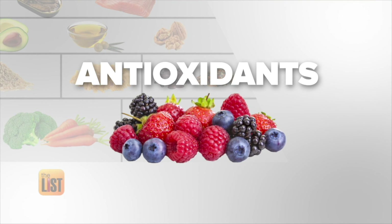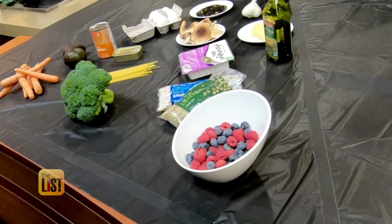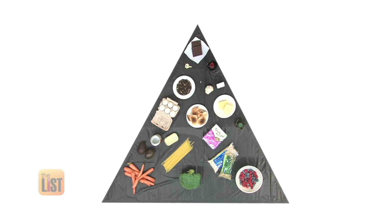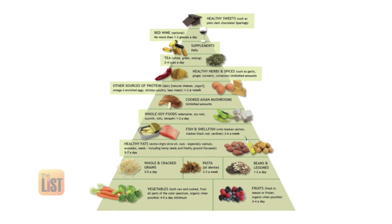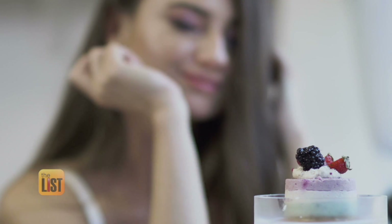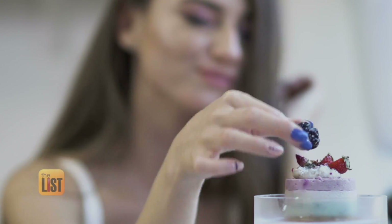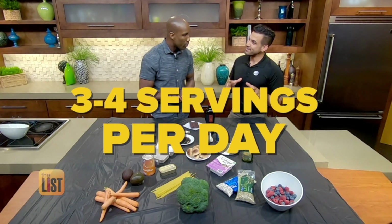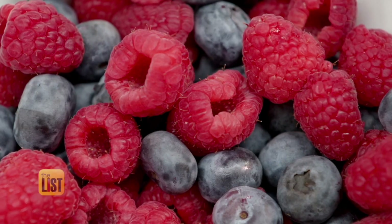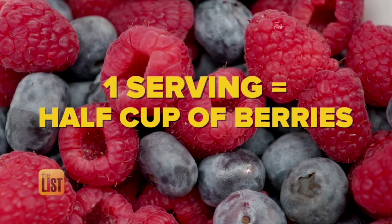We started in the antioxidant section. Antioxidants take free radicals and eliminate them from your body — it's like taking out the trash. Berries have the most antioxidants; they are like a nutritional bomb. Notice they're at the bottom of the pyramid, which means they're the most anti-inflammatory. Three to four servings a day is ideal to pack that antioxidant punch. For reference, one serving is half a cup of berries.